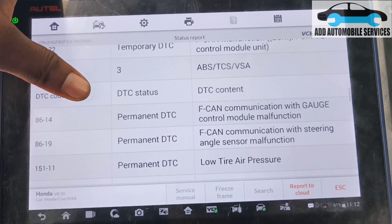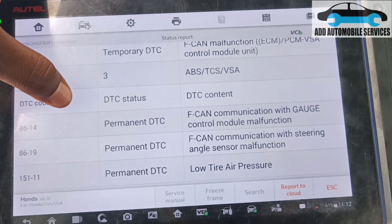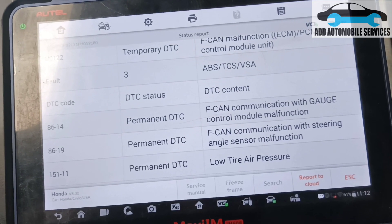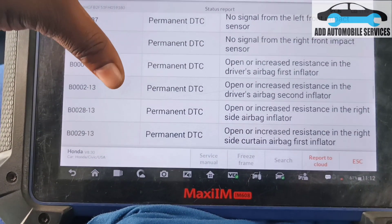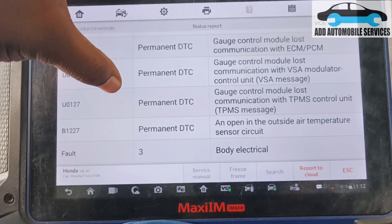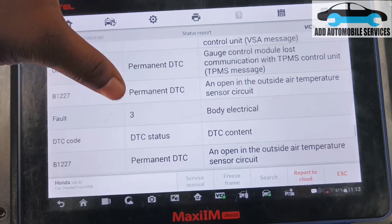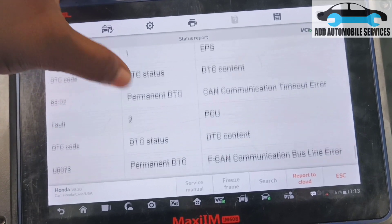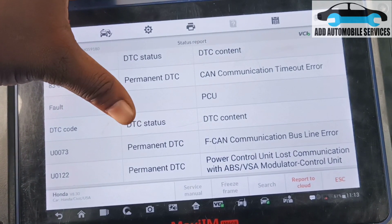The ABS is also reporting the steering angle sensor and other units. There are a lot of F-CAN issues in the system. The gateway module is also having an issue, and the power steering has lost communication with the airbag module.